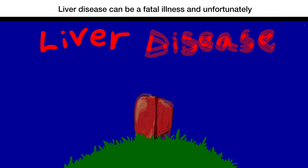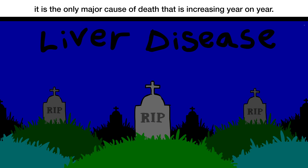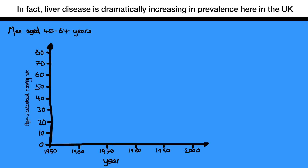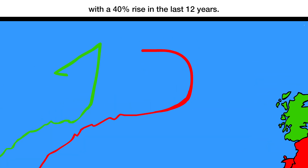Liver disease can be a fatal illness, and unfortunately it's the only major cause of death that is increasing year on year. In fact, liver disease is dramatically increasing in prevalence here in the UK, with a 40% rise in the last 12 years.